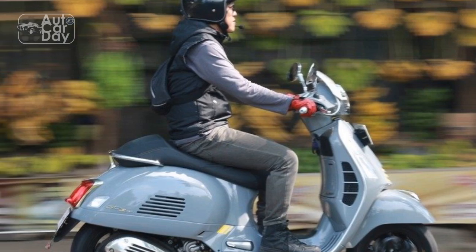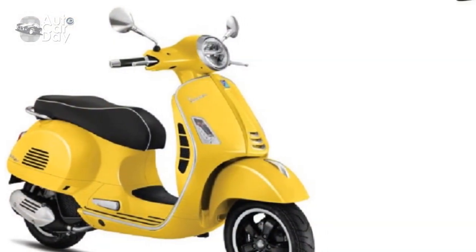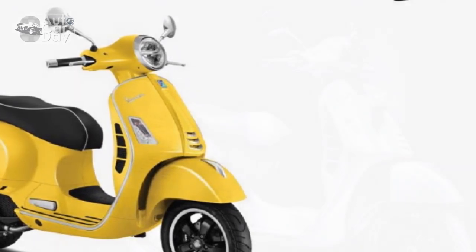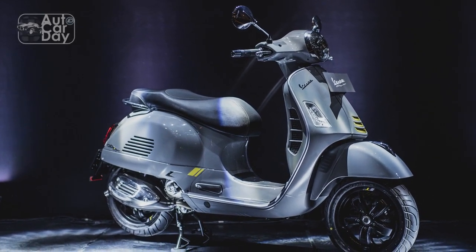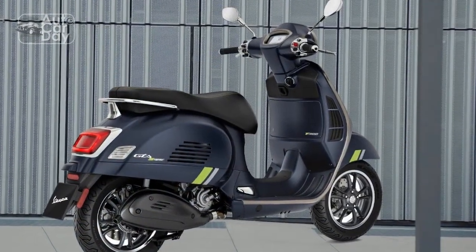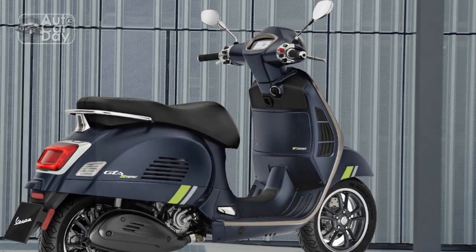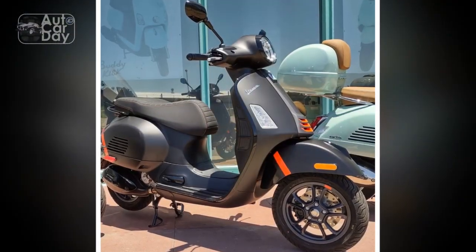Cons of the Vespa GTS Super 300. 1. Higher Cost. The Vespa GTS Super 300 comes with a premium price tag compared to other scooters in its class. The initial cost of purchase and potential maintenance expenses could be a deterrent for budget-conscious riders. 2. Limited Storage. While Vespa scooters often come with storage compartments, the GTS Super 300's storage space might be limited for some riders who require more carrying capacity.